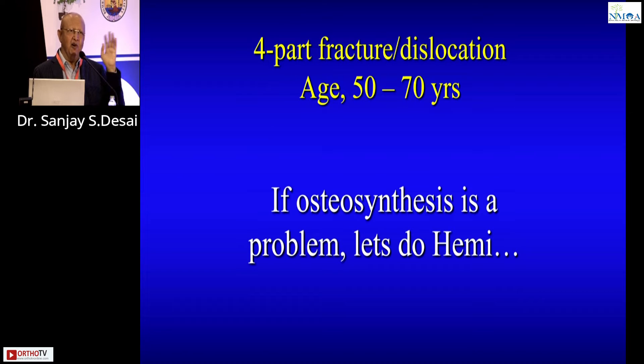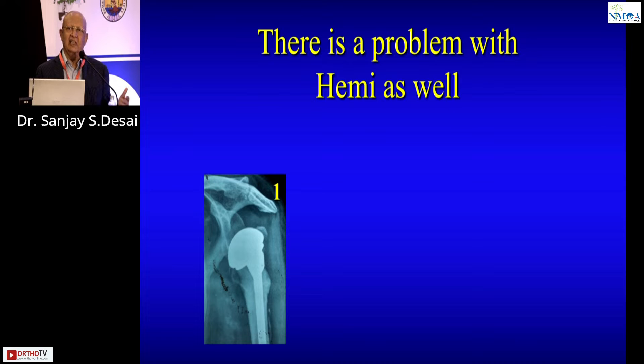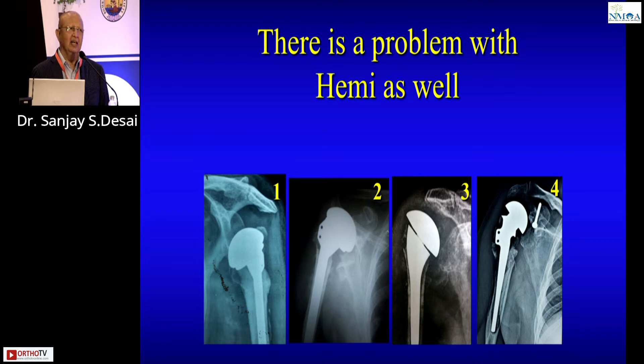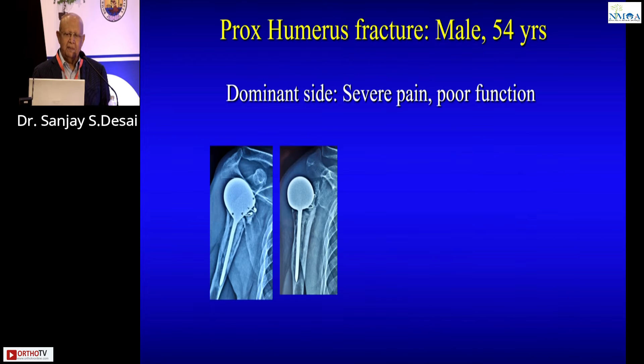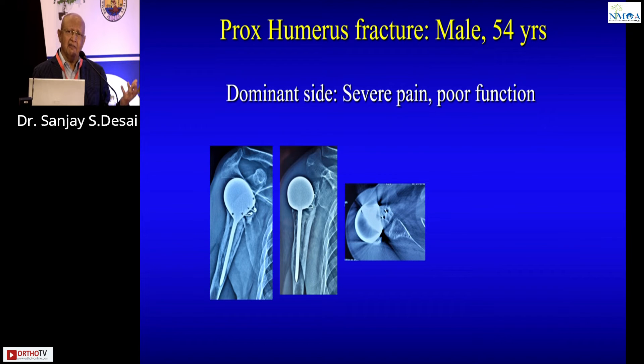Now the key crux: four-part fractures in the 50-to-70 age group. Because plating was a problem, the world started doing hemiarthroplasty — but I can show you disasters. Example one: cuff-deficient hemiarthroplasty — it is worse than conservative treatment. Examples two and three: further cuff-deficient hemis. Example four: a day-one failure — a 54-year-old dominant-side patient operated 15 days ago. Someone simply removed the head and inserted a ball with a stem. The prosthesis appears to be put in the wrong way. Hemiarthroplasty is not an easy operation.